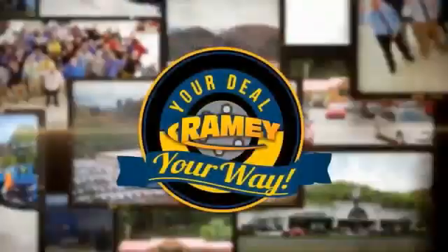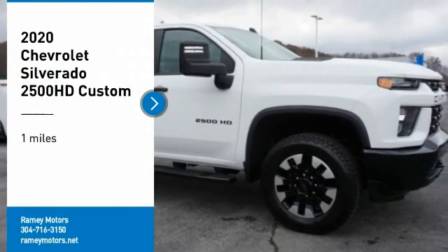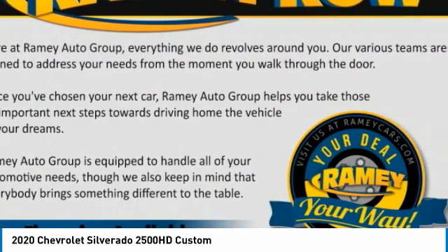When it's raining, it's your deal, your way. Stop by and take a look at the 2020 Silverado 2500 HD. This pickup truck pulls unlike any other.